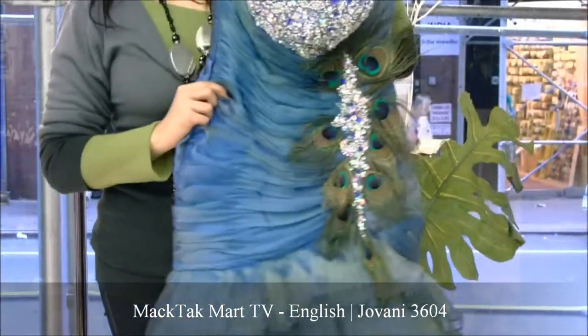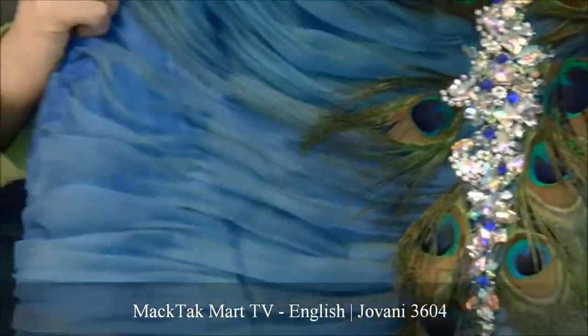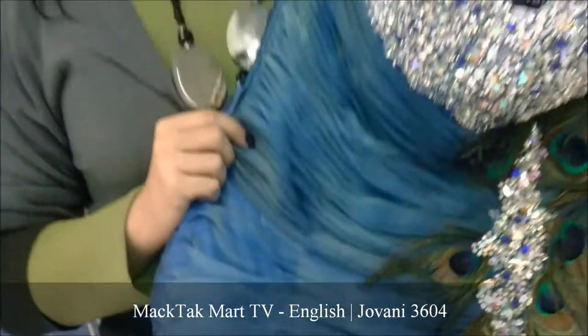You can find the new style of Giovanni on www.magtagmart.com. Thank you.